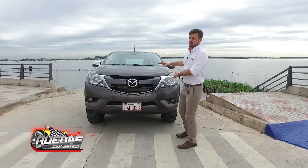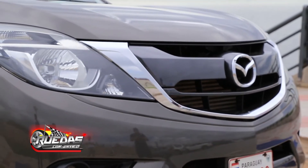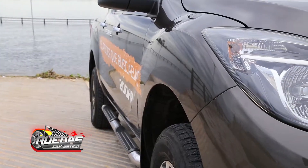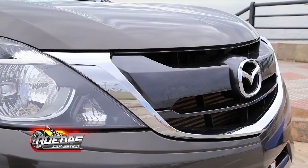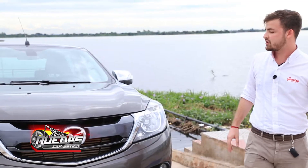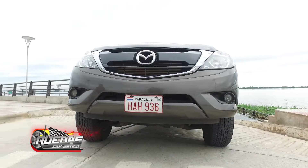Por acá podemos visualizar la parte frontal de la camioneta. Tiene una parrilla con detalles cromados, tiene su molde distintivo, también tiene una anchura bastante pronunciada, faros halógenos bastante adentro de la carrocería, acompañada de dos buscahuellas.